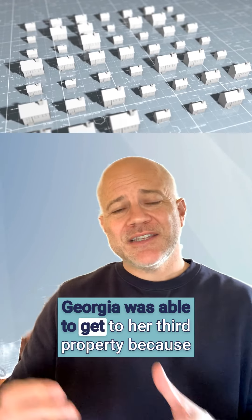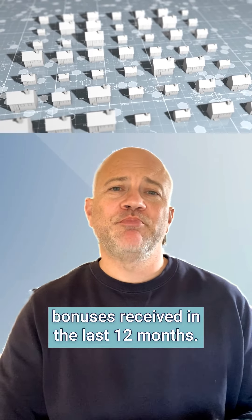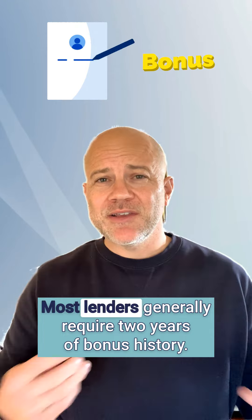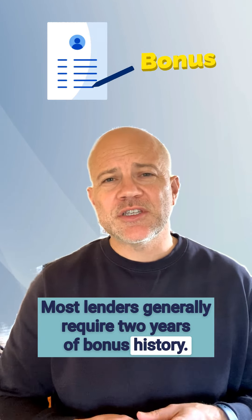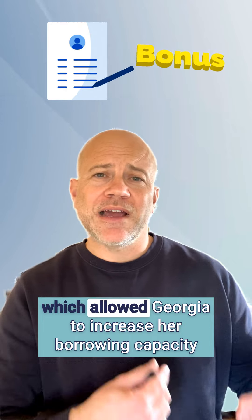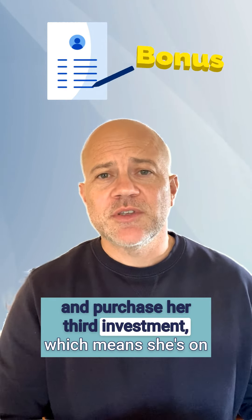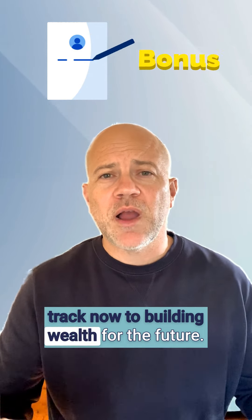Georgia was able to get to her third property because we worked with a lender that was able to look at her bonus received in the last 12 months. Most lenders generally require two years of bonus history, but in this scenario this lender looked at the last 12 months, which allowed Georgia to increase her borrowing capacity and purchase her third investment. She's on track now to building wealth for the future.